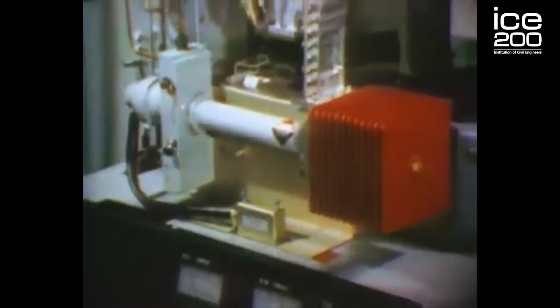Another role the BT Tower has today is to measure and monitor the current poor air quality in London. Engineers are responsible for interpreting the data, finding out exactly what is causing the poor air quality, and coming up with solutions to fix it.